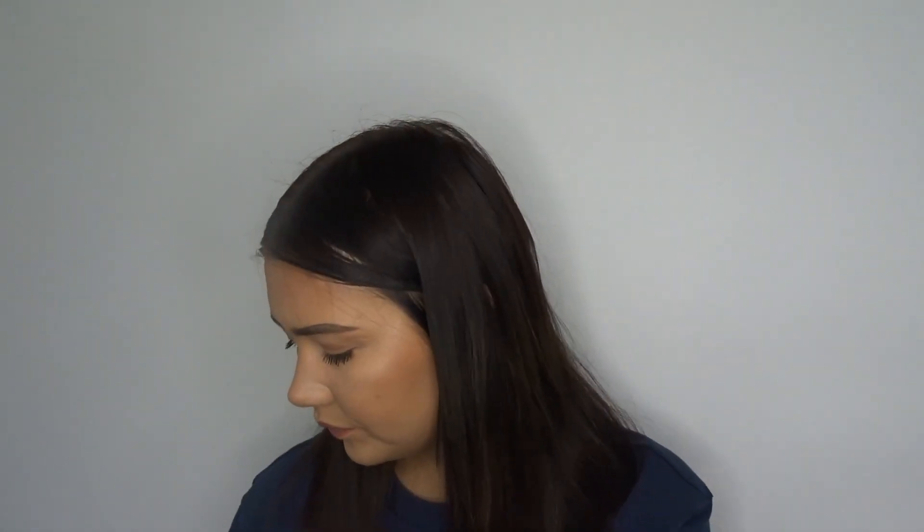The next product is the Neutrogena Hydro Boost Cleanse Up Water Gel. It's similar to the Revolution gel but in a cleanser form. It's got hyaluronic acid in it, which is clearly a product I really like. It's really good for bringing hydration into your skin and giving your skin that glow. Really great price — I think I got it on offer in Tesco's for about £5.